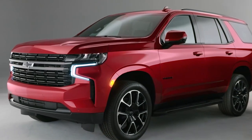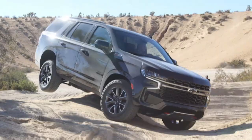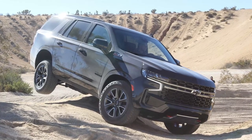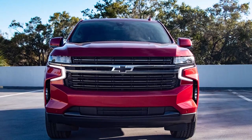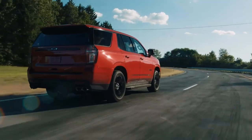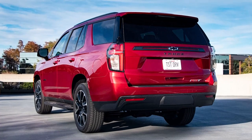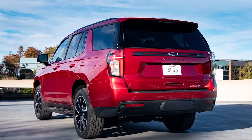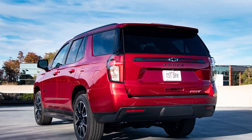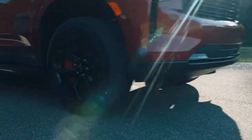Chevy offers a standard limited warranty that covers three years or 36,000 miles, providing peace of mind during the initial years of ownership. The powertrain warranty extends for five years or 60,000 miles, giving you confidence in the long-term performance of your Tahoe. While complementary maintenance isn't as extensive as some competitors, Chevy does provide coverage for the first visit, ensuring your vehicle receives the necessary care during those critical early stages.